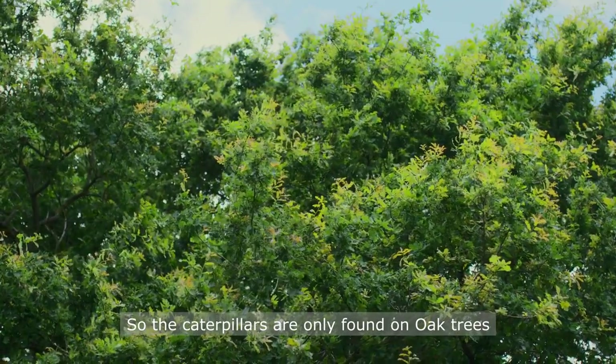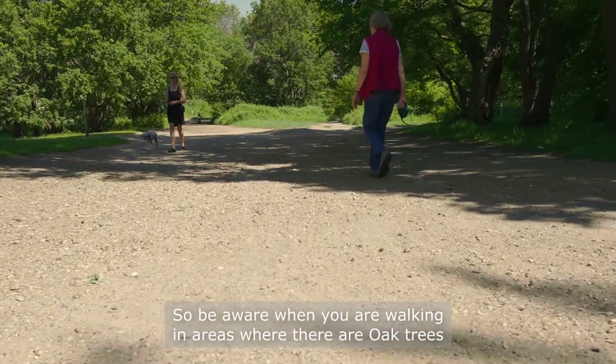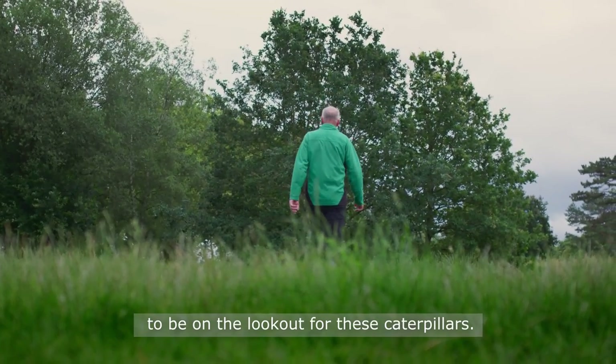The caterpillars are only found on oak trees, so be aware when you're walking in areas where there are oak trees to be on the lookout for these caterpillars.